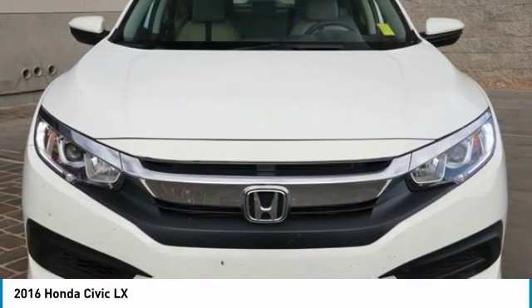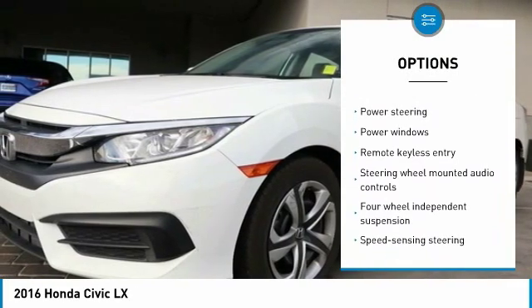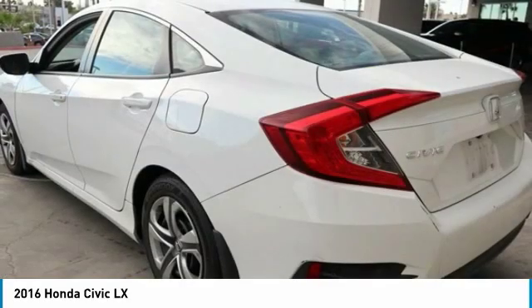Here are some of this vehicle's great options: traction control, dual airbags, air conditioning, power steering, four wheel disc brakes, security system, electronic stability control, rear window defroster, power windows, and remote keyless entry.